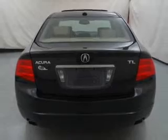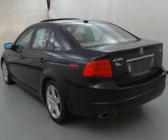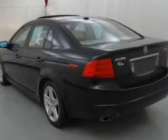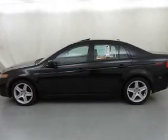Find your way easily with the included navigation system. Premium wheels lend a distinctive appearance. Treat yourself to a premium sound system. The anti-lock braking system will help deliver you safely to your destination.